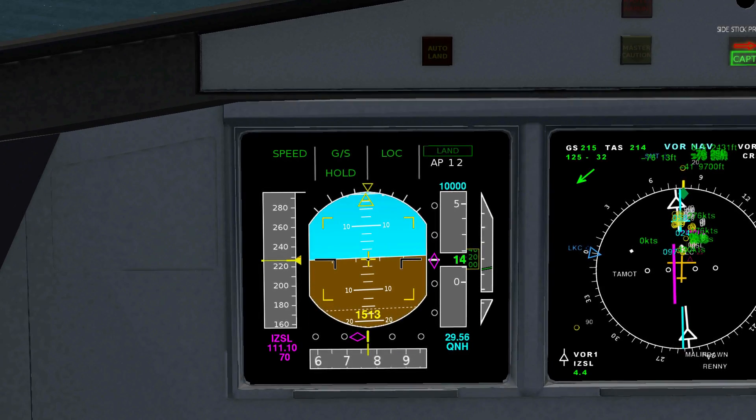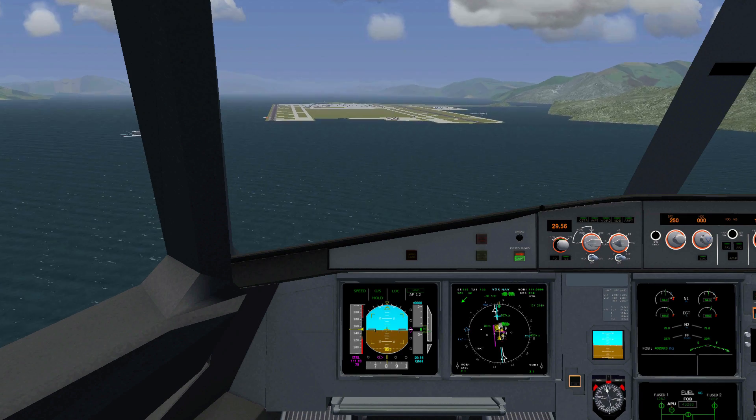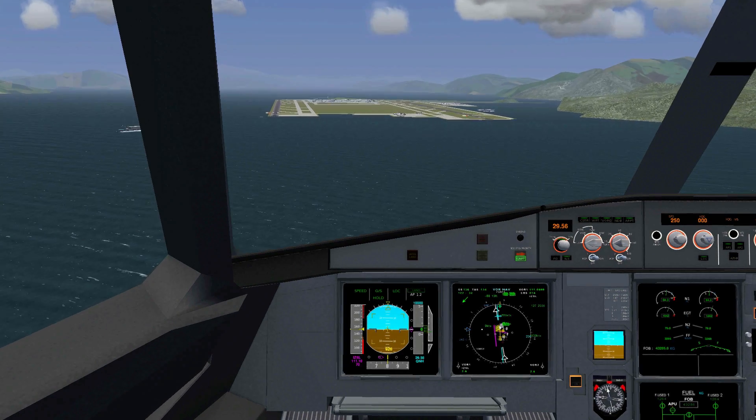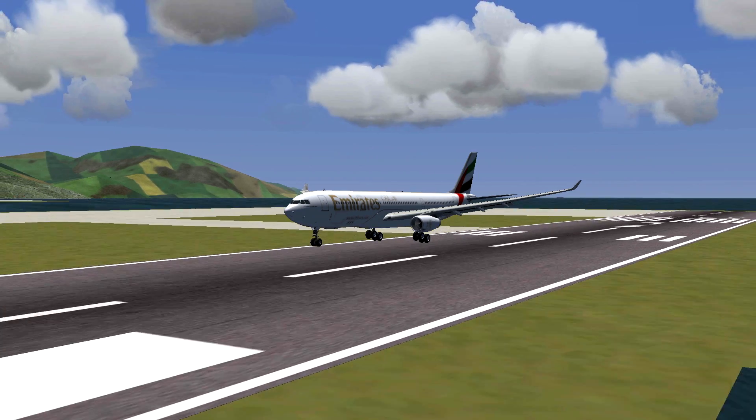I would also recommend taking manual control over the engines. Apply flaps, gear and autobrakes accordingly, and wait for the plane to touch down. And don't forget to set the engines to idle when the plane says 'retard'.